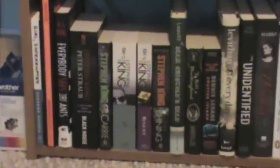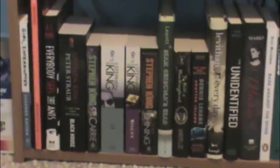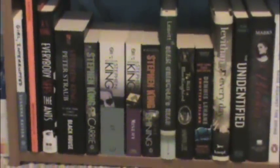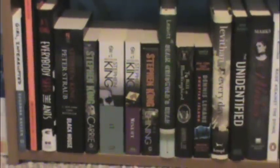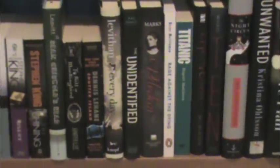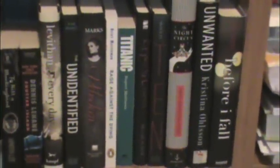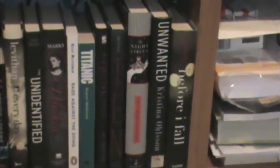For the bottom shelf I have Girl, Interrupted by Susanna Kaysen, In with the Devil by James Keene, and Everybody Sees the Ants by A.S. King. Then all my Stephen King books: Black House, Carrie, It, Misery, and The Shining. Sean Griswold's Head by Lindsey Leavitt. To Kill a Mockingbird by Harper Lee. Shutter Island by Dennis Lehane. Every Day by David Levithan. The Unidentified by Rae Mariz. Velveteen by Daniel Marks. Rage Against the Dying by Becky Masterman. Titanic by Rupert Matthews. Cryer's Cross by Lisa McMann. Ten by Gretchen McNeil. The Night Circus by Erin Morgenstern. Unwanted by Christine Otten. And Before I Fall by Lauren Oliver.